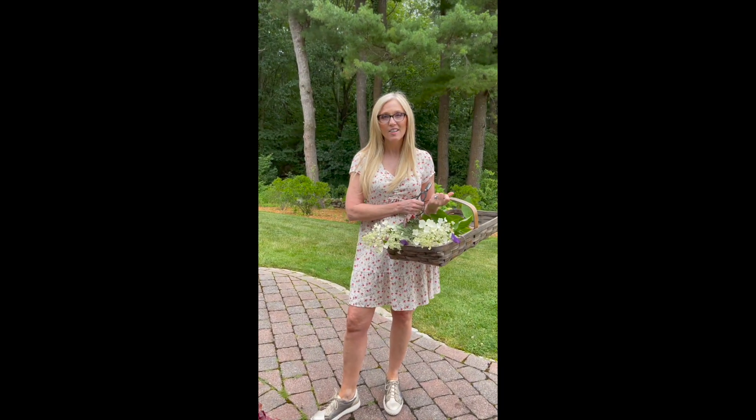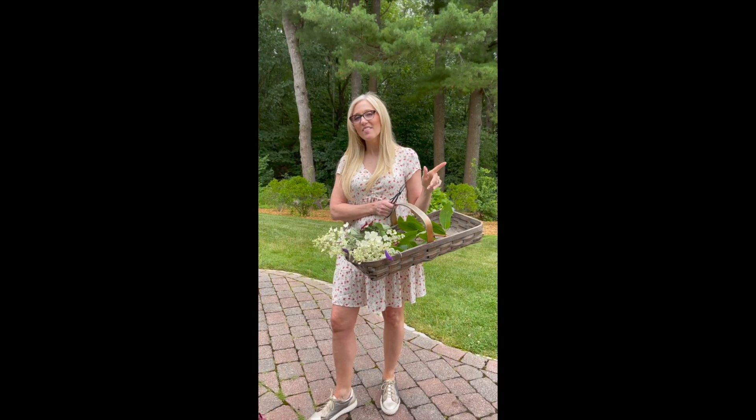Thank you Secrets of the Hostess and Garden Secrets for honoring me and having me here. I truly, truly am honored. Thank you so much and follow along — we're going to do another video soon.